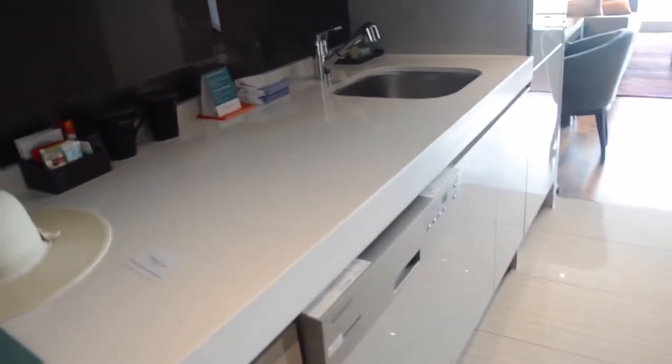Here's the full kitchen. There's everything but an oven. They have all your cutlery in here. There's a dishwasher.